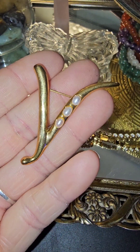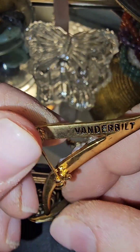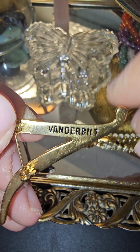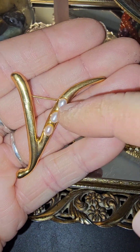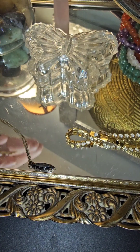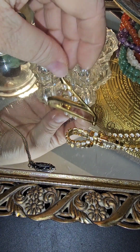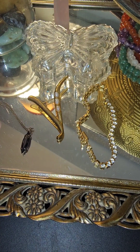Last but not least, we have this — this is a B for Vanderbilt. What a beautiful piece, and those are real pearls. So this turned out to be a really nice lot. I paid thirty dollars for all of it plus shipping, and I think I did okay for what I received.